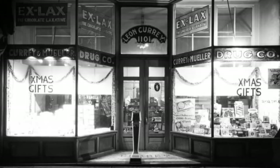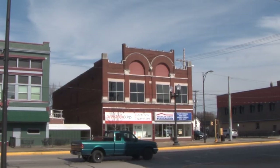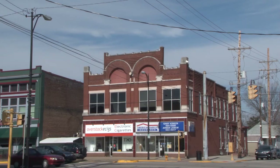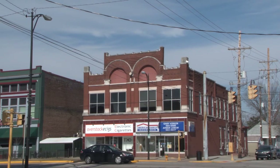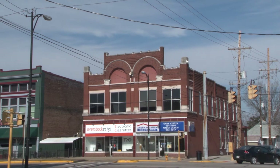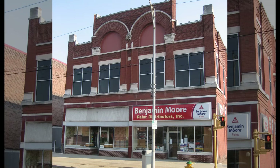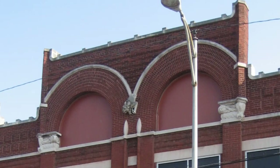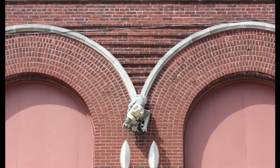Originally, this building was built for pharmacist Leon Curry. Constructed in 1898, it housed his drugstore and allowed his family to live in the same building upstairs. This building is a prime example of incredible brickwork that was uncommon for the period and includes many special brick details that only certain builders could make. The facade features four large windows on the second floor framed by pilasters and capped with limestone lintels, and is topped with two large Romanesque brick arches highlighted with limestone trim.